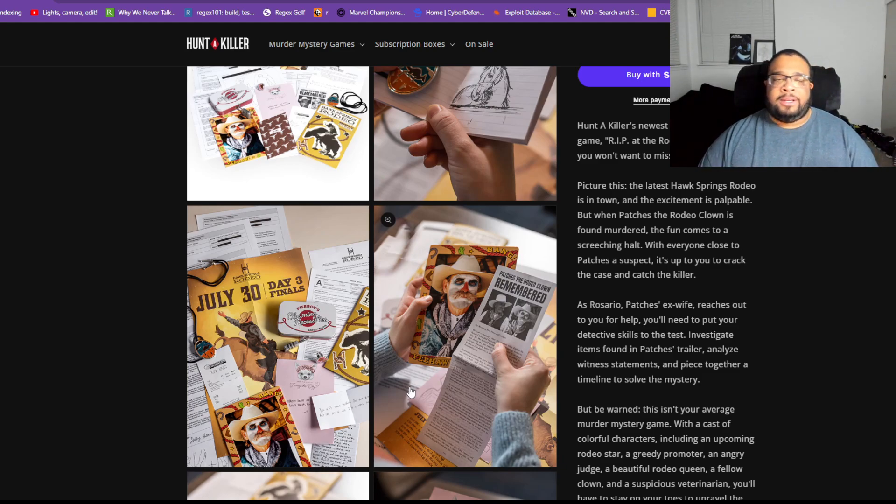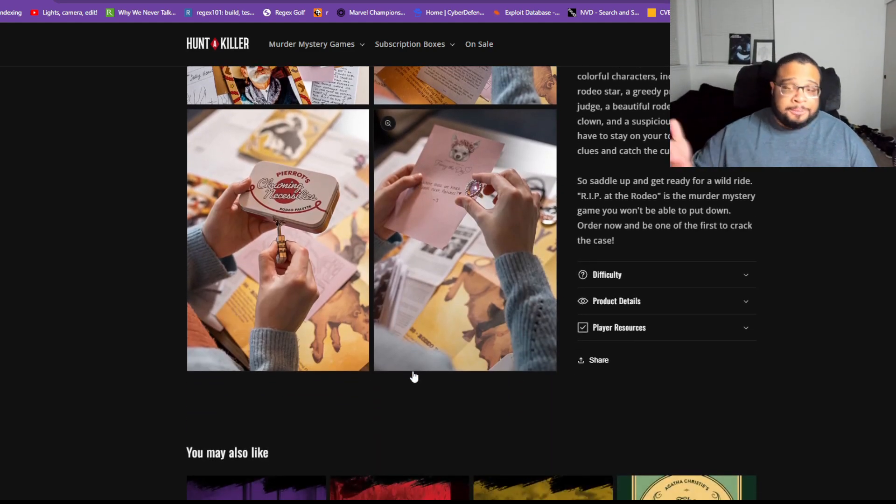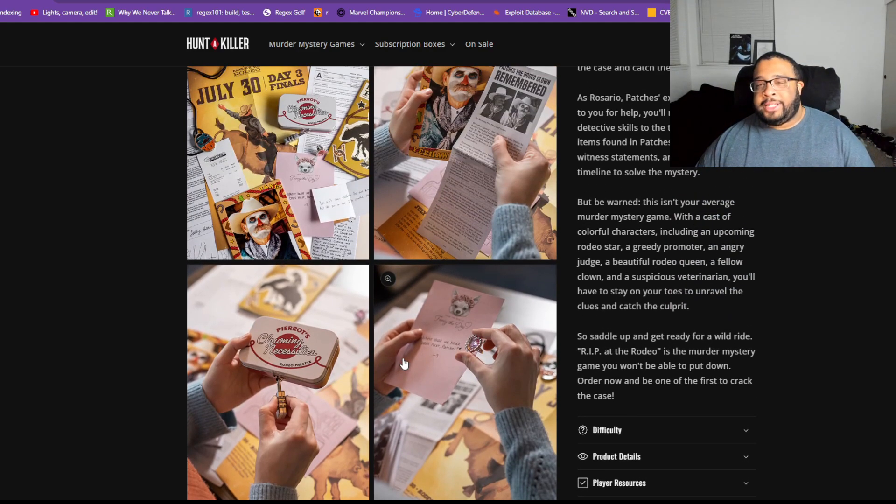In terms of the story, I think this was one of the weaker ones. But with the integration of the website, I like that they're taking these kinds of risks with their Hunter Killer games — they don't want them to be stale or follow a particular formula. The opportunity, motive, and murder weapon elements are still at the core of solving these murders, and I appreciate that they're making strides to make these more interactive and keep people entertained.